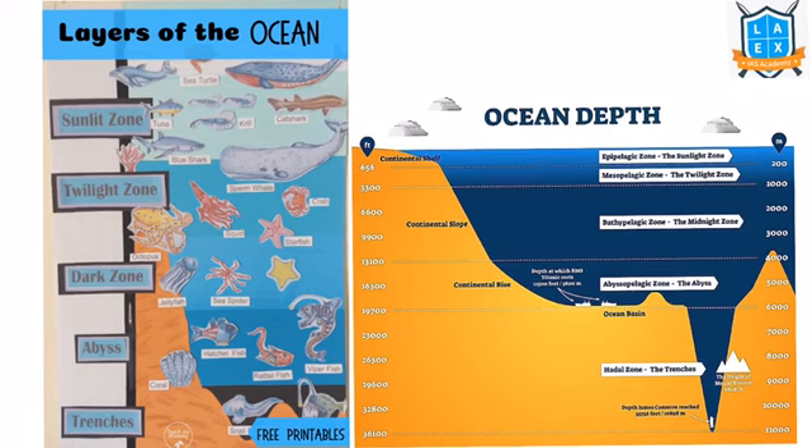From 200 to 1000 meters is the twilight or mesopelagic zone. The depth from 1000 meters to 4000 meters is called the midnight or bathypelagic zone. Due to the absence of light, the creatures in this zone use bioluminescence, and the water pressure in this zone is very high.